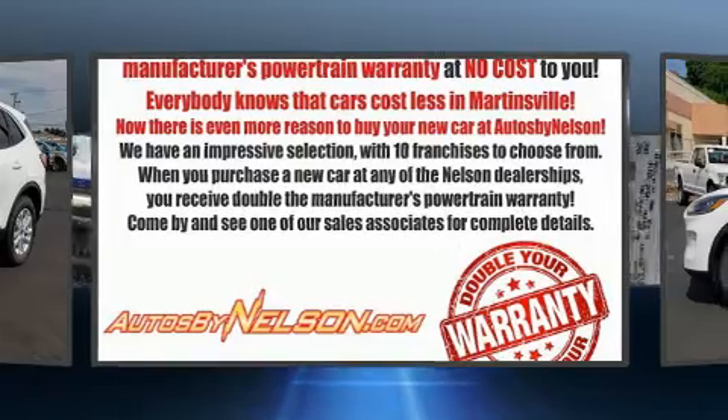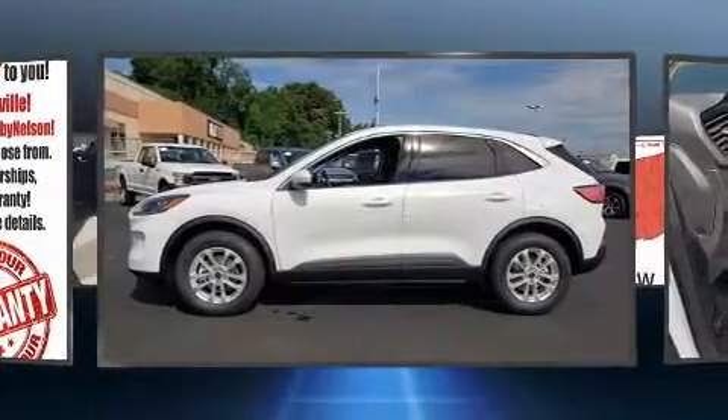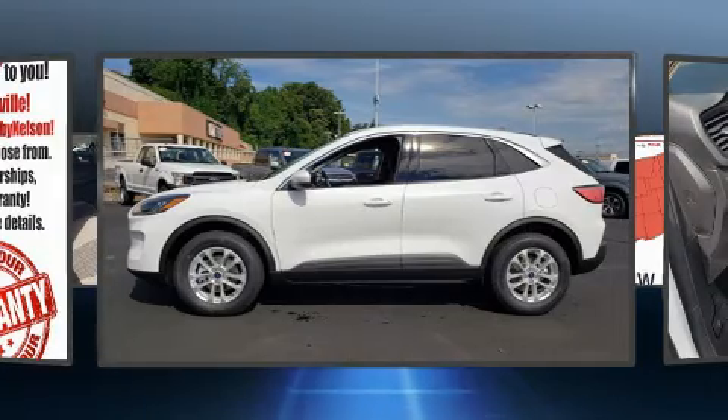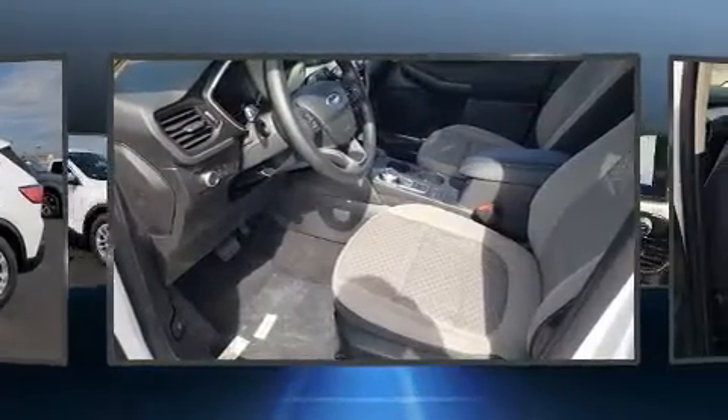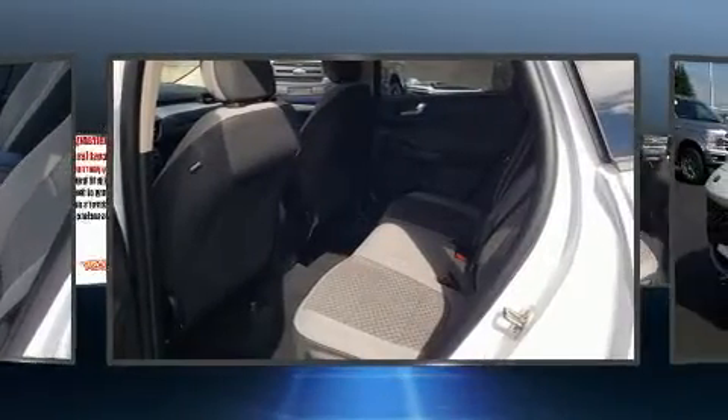Top features include power windows, one-touch window functionality, fully automatic headlights, heated door mirrors, and lane departure warning. Audio features include an AM-FM radio and six well-positioned speakers.